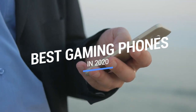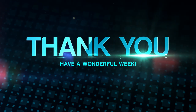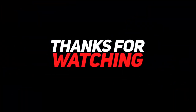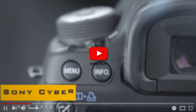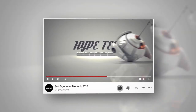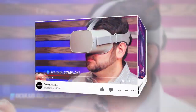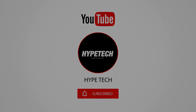That brings us to the end of our review and buyer's guide for the best gaming phones. Hope to see you in the next video — let us know in the comments what your favorite one is, and if you like this content, don't forget to subscribe and get notified when we launch new videos. We'll see you next time!